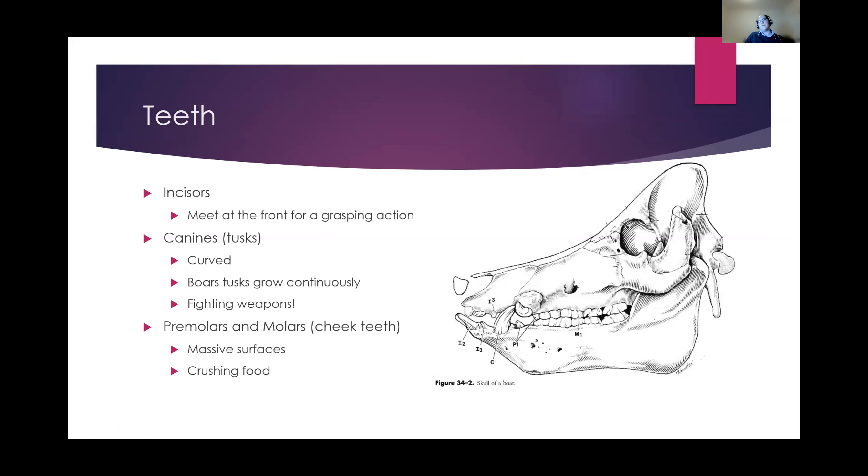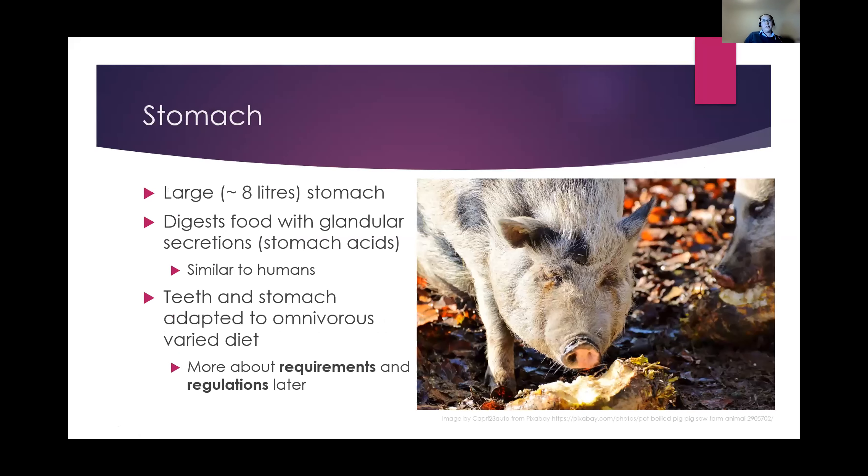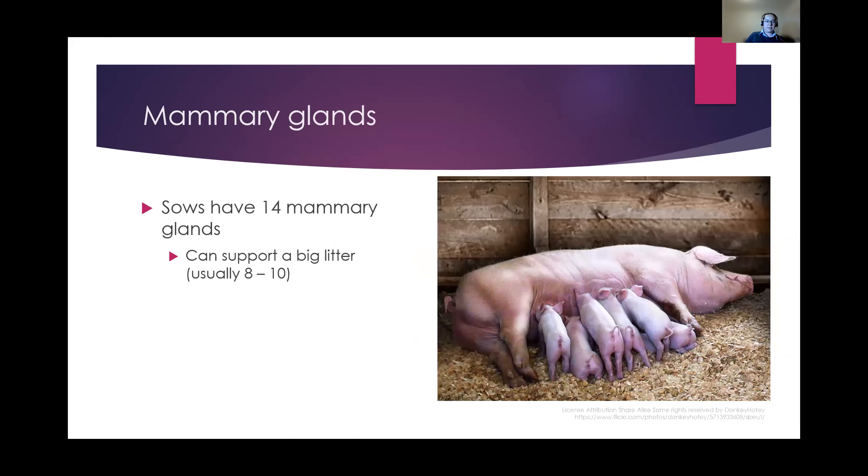There's a little bone in the snout adapted for finding, digging up, and crushing food. Pigs have a really big stomach — about eight litre capacity — with a similar structure to ours: a simple stomach that secretes stomach acids to digest food. Along with the snout and teeth, this shows they've adapted to a very varied, omnivorous diet — they can eat vegetable materials as well. We'll come to more about nutritional requirements and regulations about what you can and can't feed them a little further in this presentation.